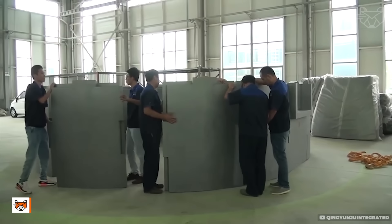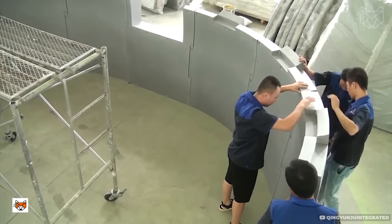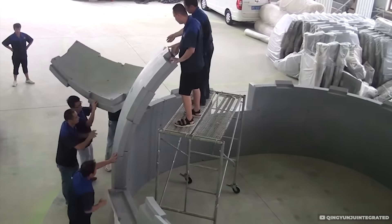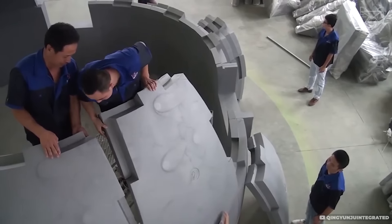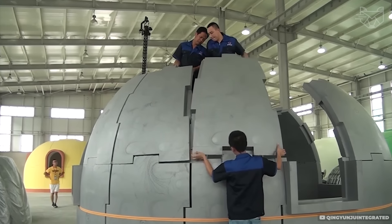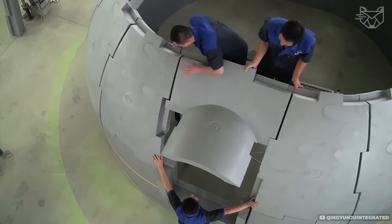The dome house is the perfect combination of durability and energy efficiency. Built from lightweight and reliable materials — concrete, steel frames, or composite panels with thermal insulation — the dome shape distributes loads evenly and is resistant to extreme weather conditions and earthquakes. The natural geometry provides minimal heat loss and natural ventilation, making it ideal for eco projects and independent living.